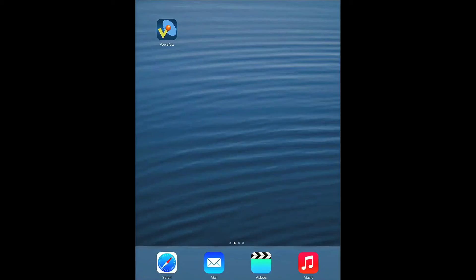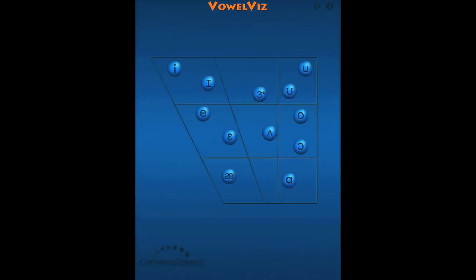To further improve the speech training process, Complete Speech has developed innovative apps that are designed to complement the Smart Palette, or can be used independently to further advance speech and language training. One of these great apps, available today on the App Store, is VowelViz.